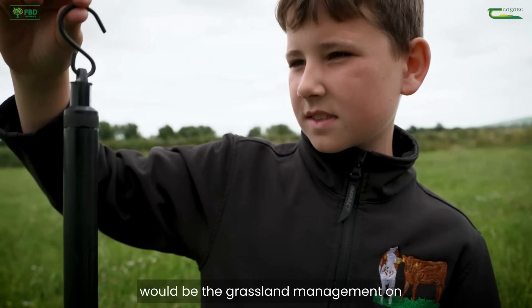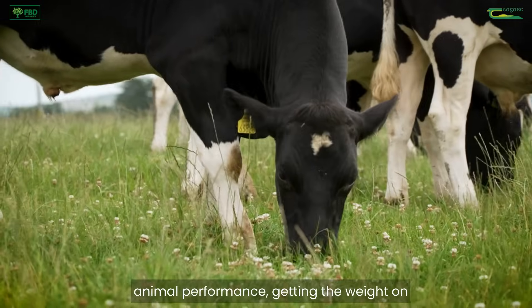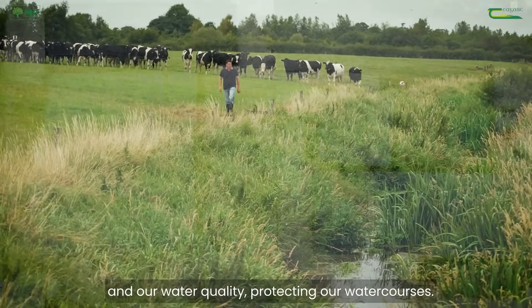The top three things we're doing here, in my view, would be the grassland management on the farm and fertilizer plans and so forth. Then animal performance — getting the weight on the animals at a young age and finishing early — and our water quality, protecting our watercourse.